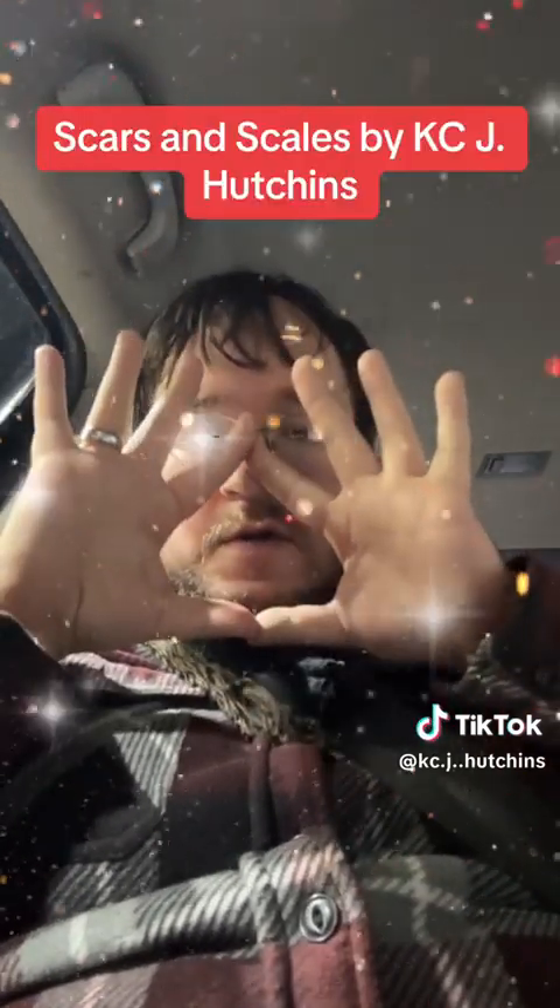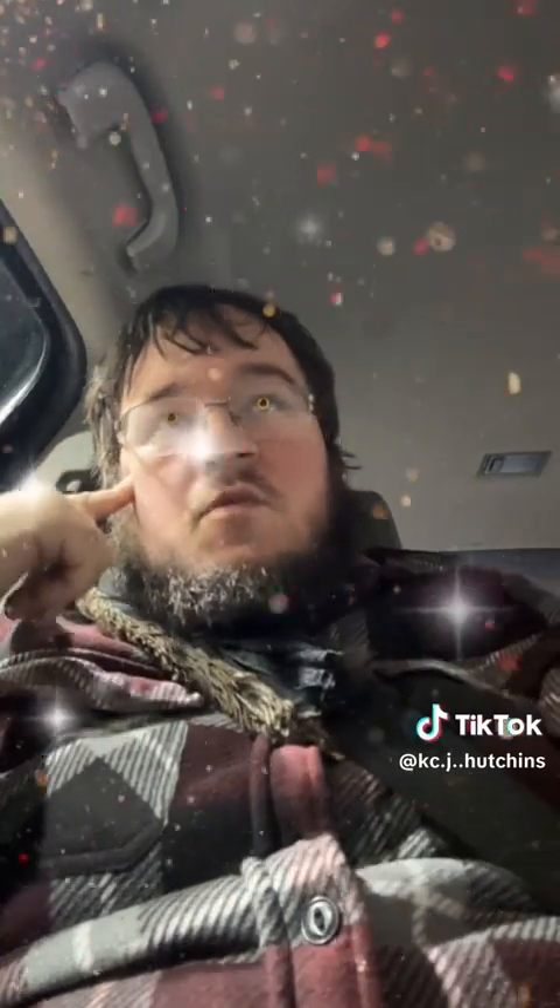In the book Scars and Scales with Casey J. Hutchins, we meet only one summoner. And strangely, he manipulates gingerbread men to do as he pleases.